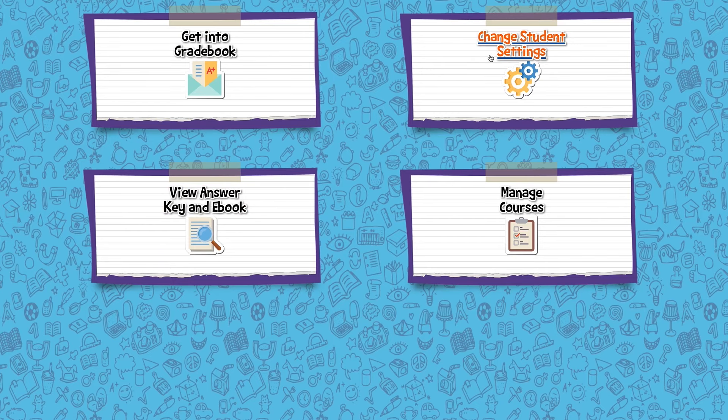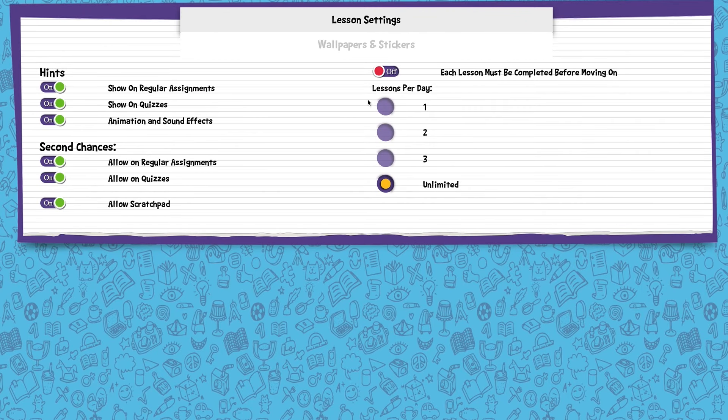In the parental controls you can choose whether to give your child a second chance at answering a problem if they get it wrong the first time. If that option is enabled and they get it wrong, they can try again or come ask you for help — which is great if you want more involvement or notice a pattern with certain concepts that need further explanation. Importantly, if they get it wrong the first time, that incorrect answer is not factored into their overall grade — the grade is based on their second attempt.